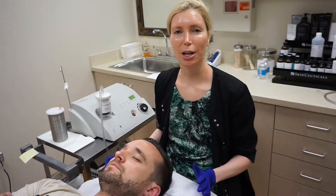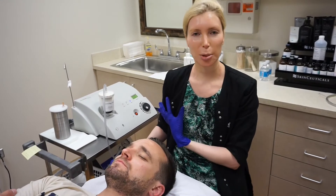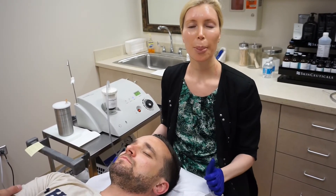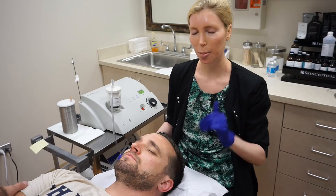Some of our popular cosmetic procedures with our providers are great for men as well — Botox for forehead lines and crow's feet. Even hyperhidrosis or underarm sweating treatment is very popular for our male patients. Kybella for submental excess fat under the chin area is also a very popular procedure.